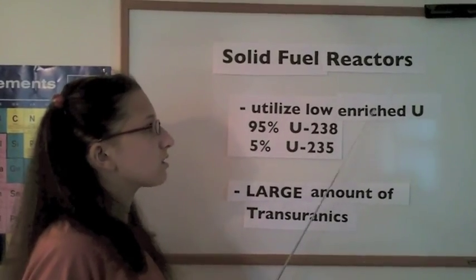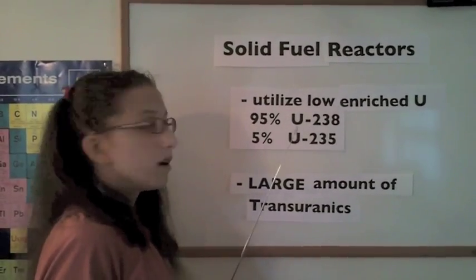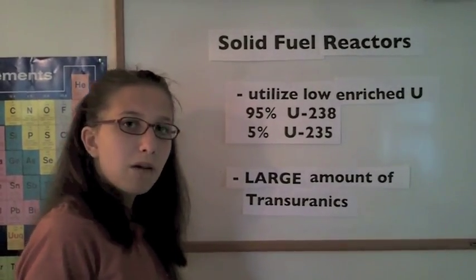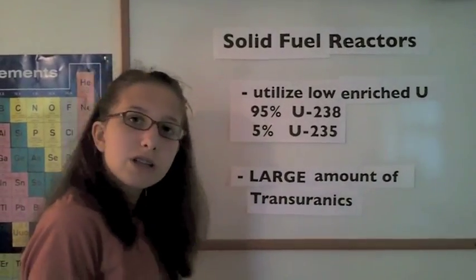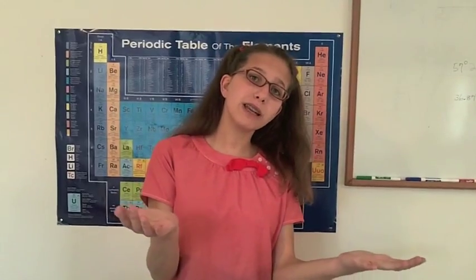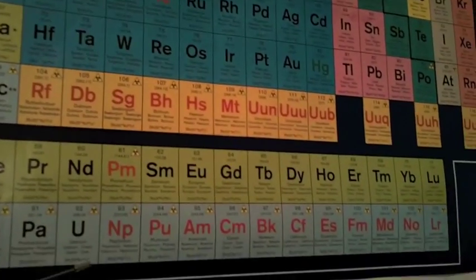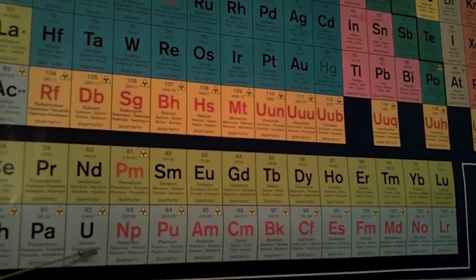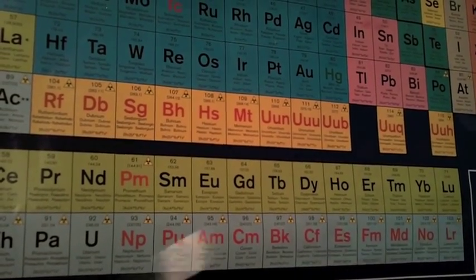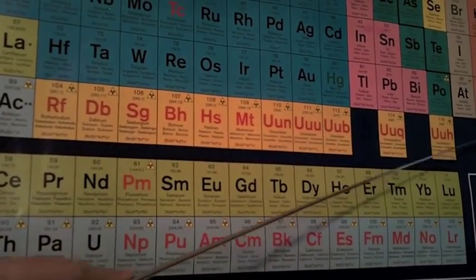Solid fuel reactors utilize low-enriched uranium, which is 95% uranium-238 and 5% uranium-235. A big concern of today's approach to nuclear power is the large amount of transuranic waste produced by the solid fuel. What are transuranics? Looking at the periodic table, uranium, with an atomic number of 92, is the last naturally occurring element. Transuranics are all elements with an atomic number higher than uranium on the periodic table, which are created in nuclear reactors.